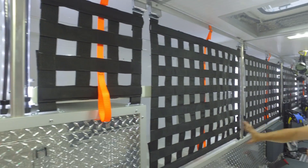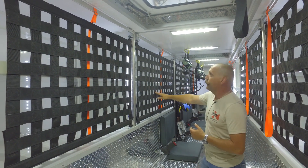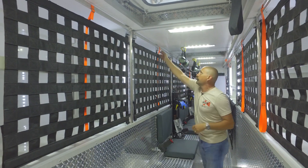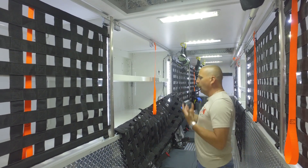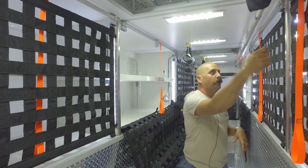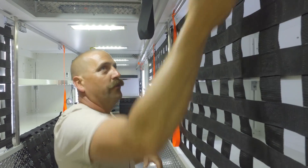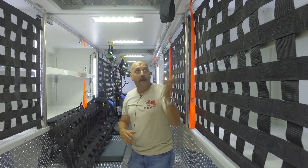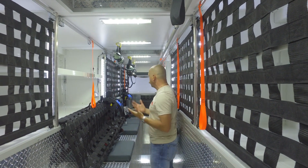We use a hose restraint netting system similar to what we use on our pumpers — it's single pull so rather than undoing individual straps you just do a single pull and the netting drops. We prefer that style because when you're in a hurry and want to grab gear you can just drop it. This was something Pierce was kind enough to accommodate on this rig for the interior storage as well.